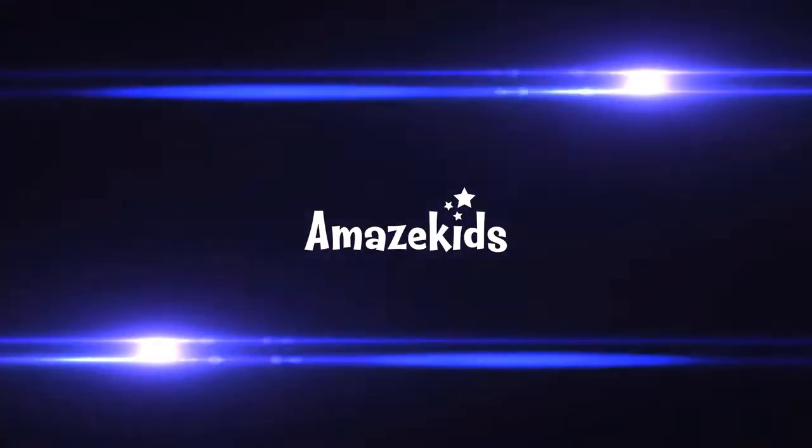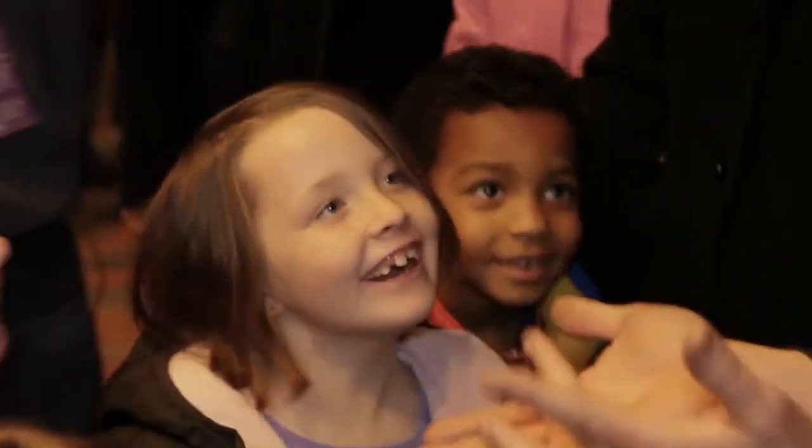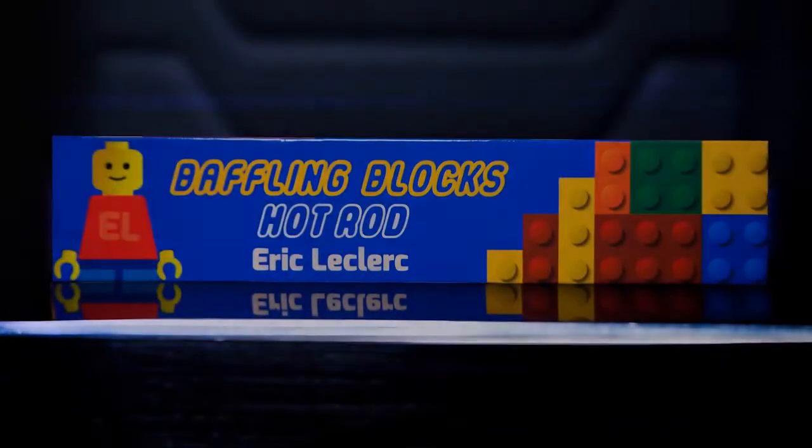Hey guys, what's up? Eric LeClaire here and this is Baffling Vlogs. Okay, so what is Baffling Vlogs?